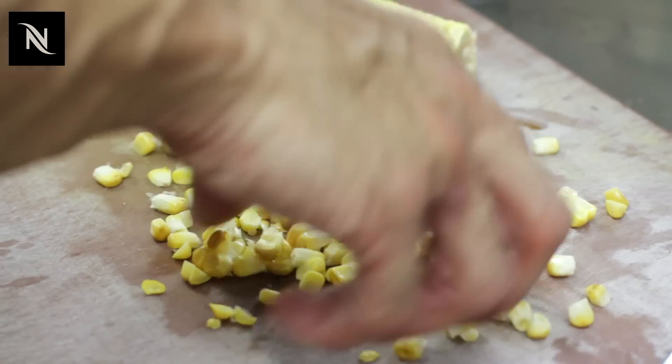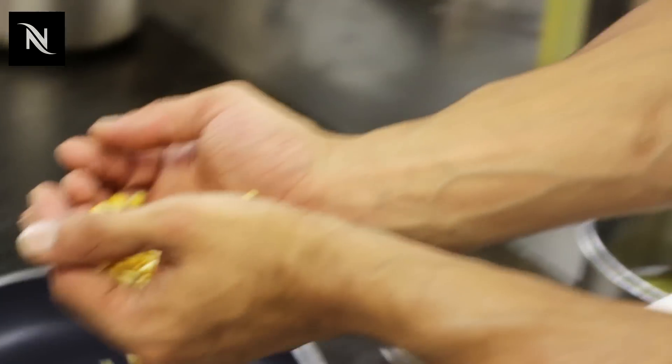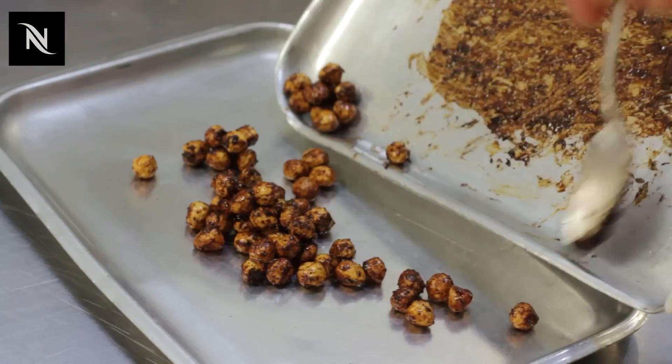For the sweet corn, we've taken whole corn on the cob and put it into the smoker for one hour. We're just going to take the kernels off and pan fry those with tops of griot onions. The hazelnuts — we're just going to use some of the coffee syrup, mix them together and toast them in the oven.